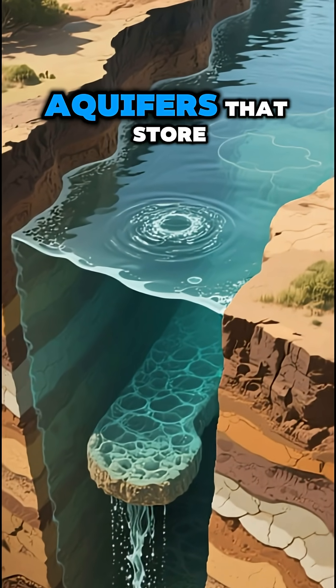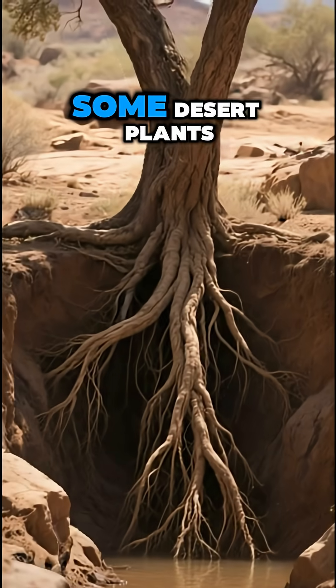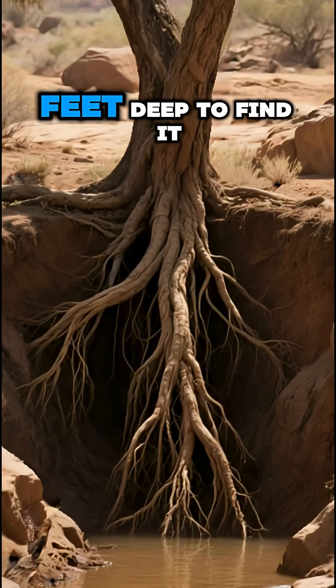Then there's underground water — hidden aquifers that store ancient rainfall from thousands of years ago. Some desert plants, like mesquite trees, send their roots over 50 feet deep to find it.